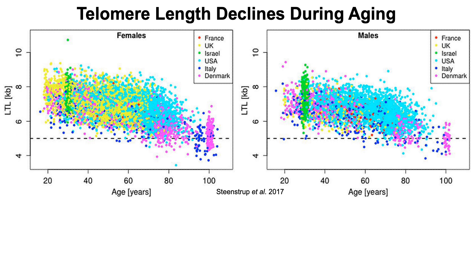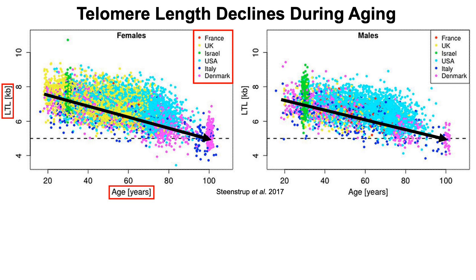First, telomere length declines during aging, and that's what we're looking at here — data for females on the left and males on the right. On the y-axis, we see LTL, or leukocyte telomere length, also known as white blood cell telomere length, plotted as a function of age. We can clearly see in both women and men that telomere length declines during aging. This data is from a cohort that included European countries, the US, and Israel.